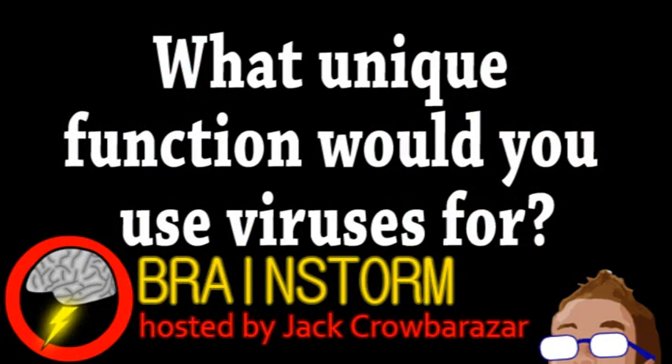Hope you enjoyed this episode. In relation to our first story, what unique function would you use viruses for? Let us know your thoughts on that and all the stories in the comments.